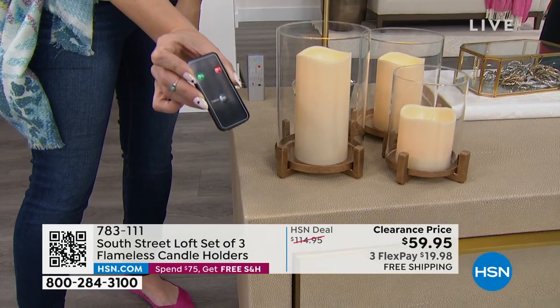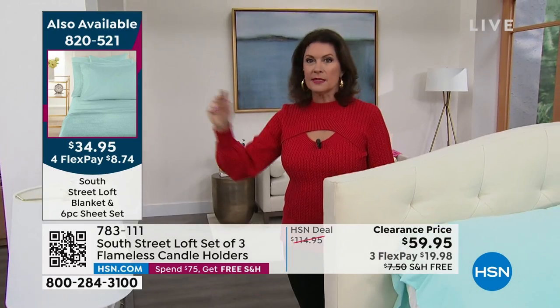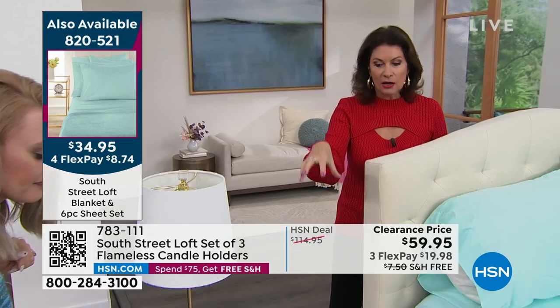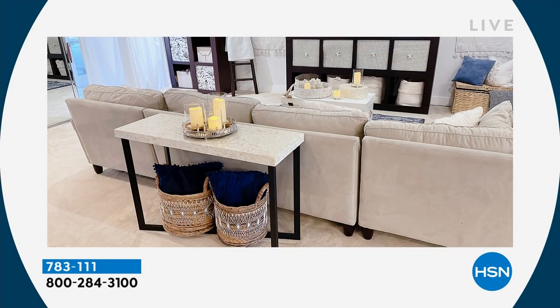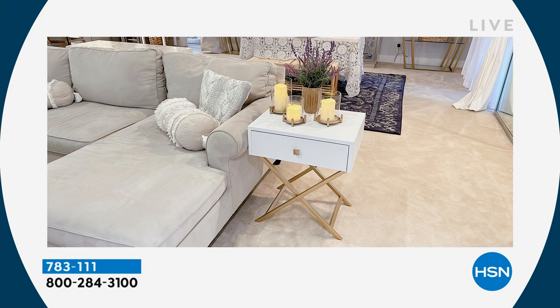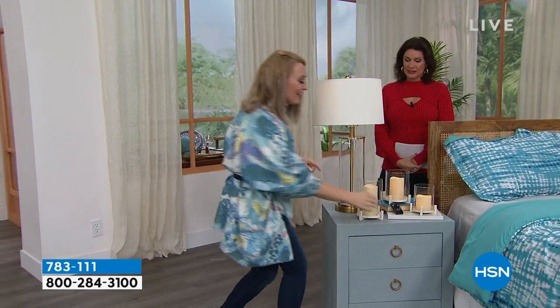Imagine these on a beautiful console table in your foyer — the first thing you see when you walk in, already on a timer so it just sets the mood: wind down, relax, have a nice evening. They make a fantastic gift for a wedding, a birthday, or for someone going through a difficult time — light and illumination can be a meaningful gesture. This is our lowest price ever at $59.95, with free shipping and handling included.